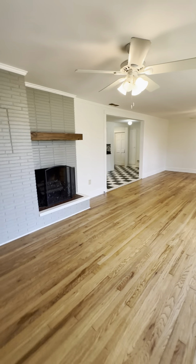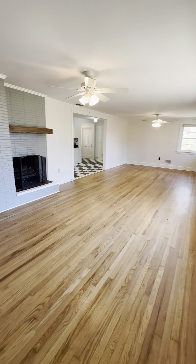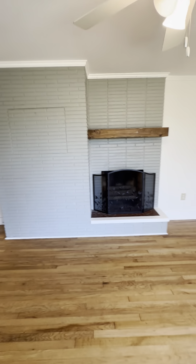Walking into the property, we have a nice spacious living room with plenty of natural lighting and this beautiful decorative fireplace.